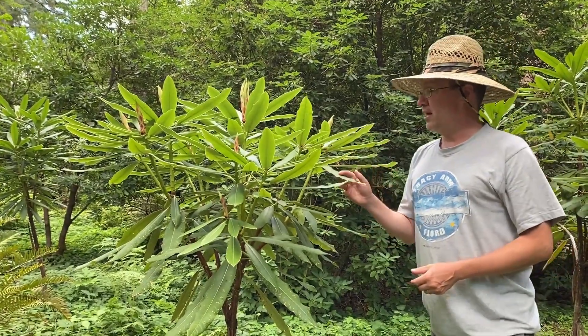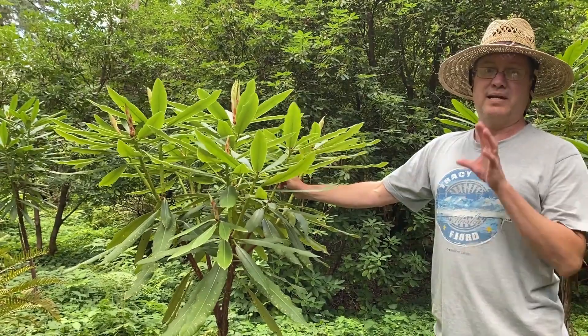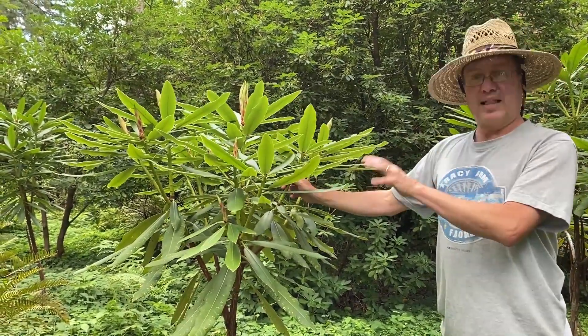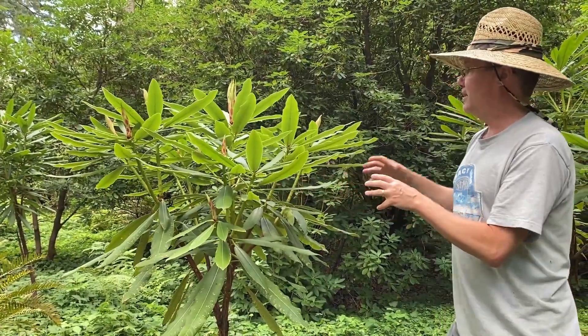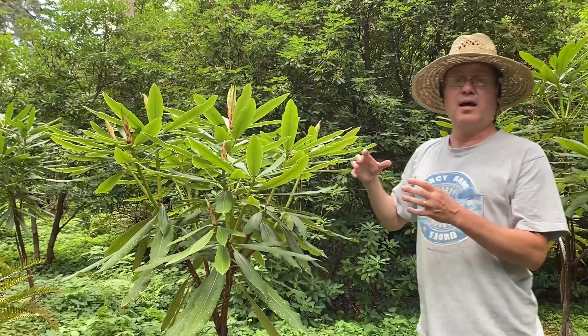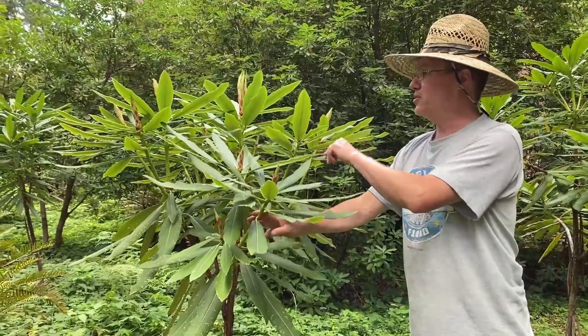Including this one, which is an introduction from Jens Nielsen called Rhododendron magniflorum, which means giant flower basically. We have not flowered this yet. These plants are probably about 10 years old, but it basically is just going to be a giant version of glanduliferum itself. It's very similar in appearance as you can see here.